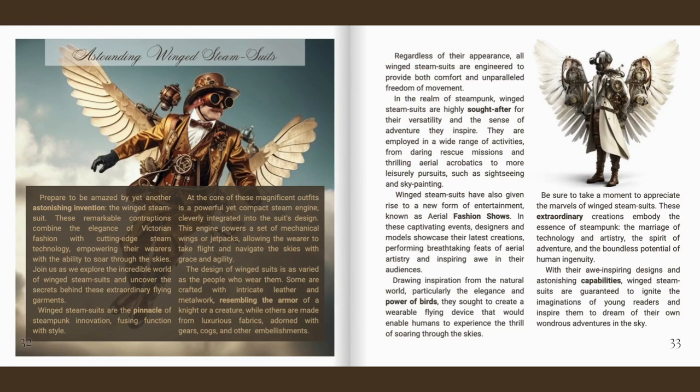The design of winged suits is as varied as the people who wear them. Some are crafted with intricate leather and metalwork, resembling the armour of a knight or a creature, while others are made from luxurious fabrics adorned with gears, cogs and other embellishments. Regardless of their appearance, all winged steam suits are engineered to provide both comfort and unparalleled freedom of movement.